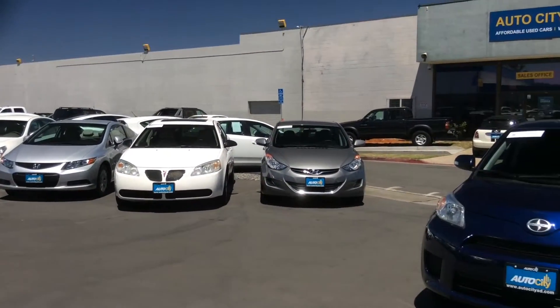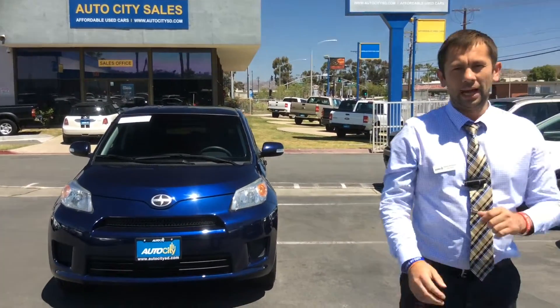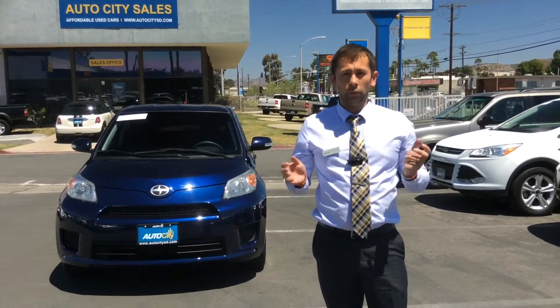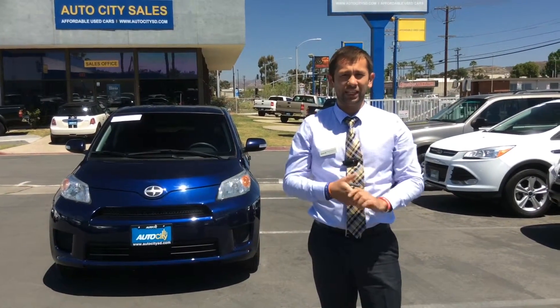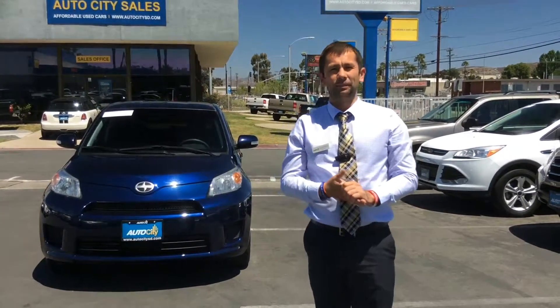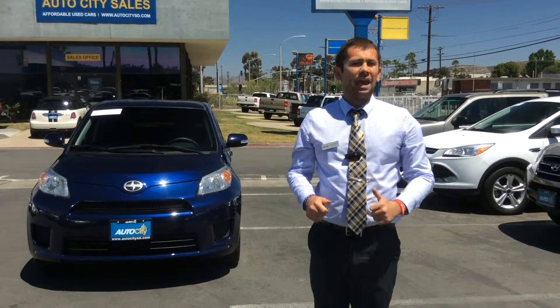All of our cars are ready to go. Once again, my name is Ramil and I'm with Auto City Sales. Please come check us out — we're very friendly and always welcome to see you. All the information is available on our website, which is AutoCitySanDiego.com. Thank you very much for watching this video. Have a nice day!